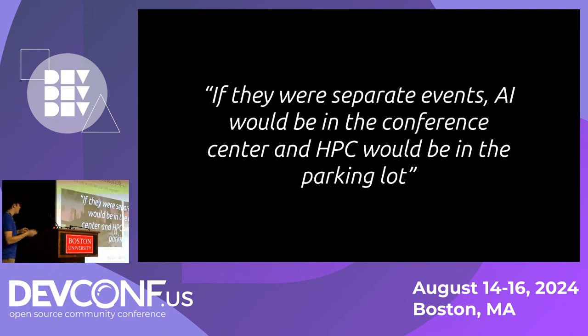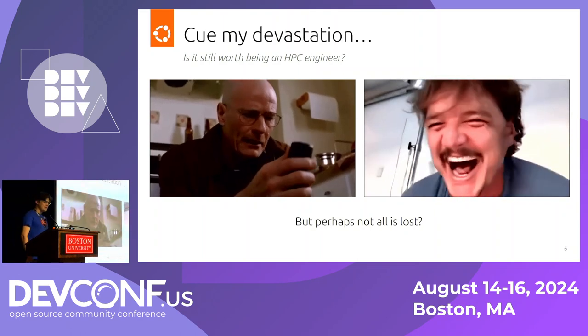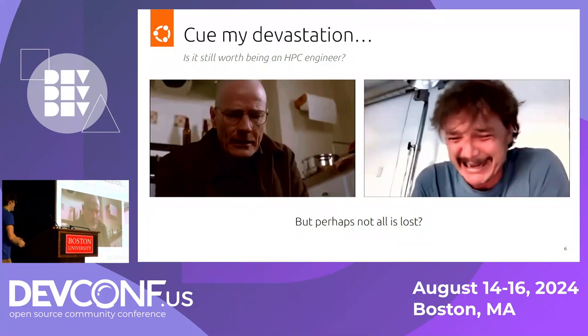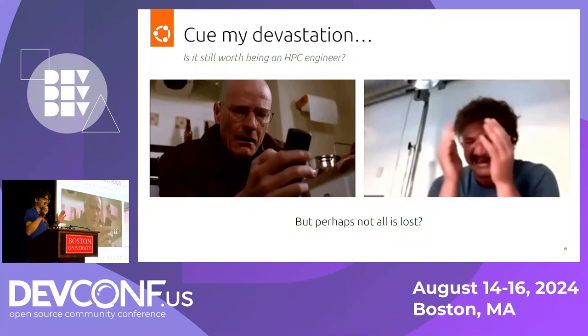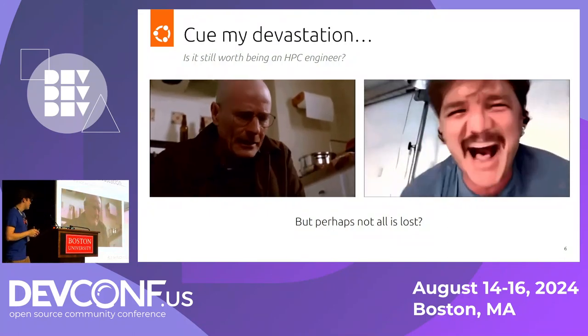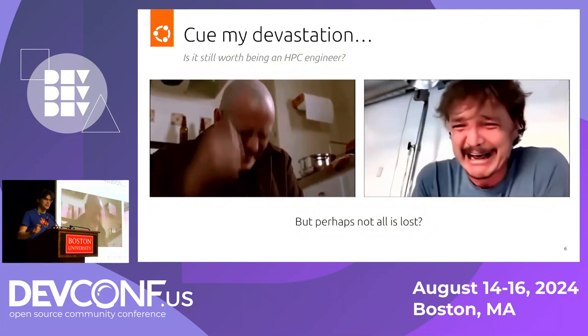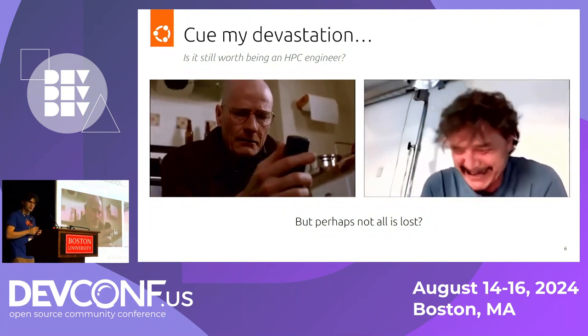When I read that line, my reaction was: is it still actually worth being an HPC engineer? Because it's like, oh, we want AI engineers, we want people to do AI. And if you say you do HPC, it's like, oh, so you clean the cobwebs off the university system. Obviously that was very difficult for me.